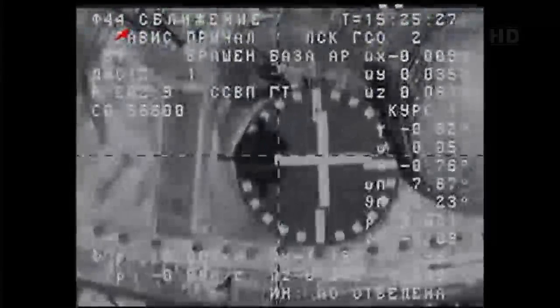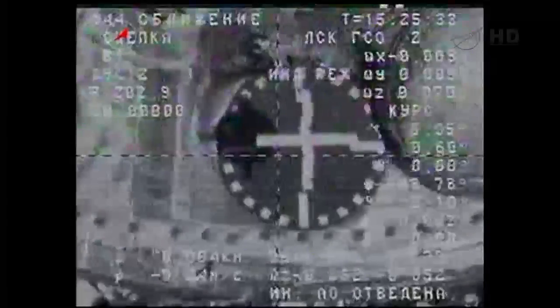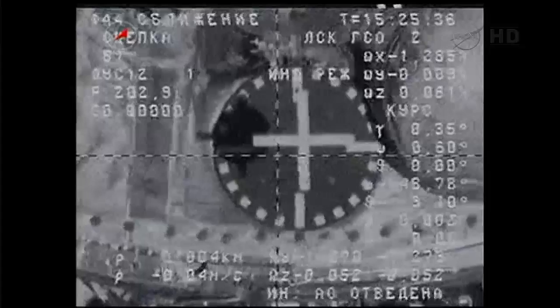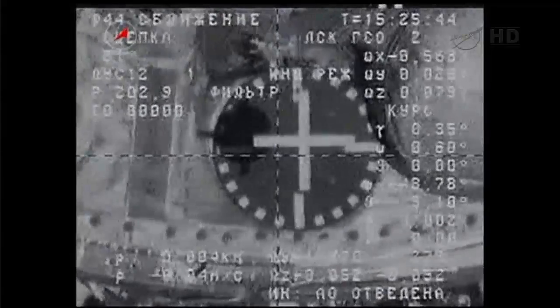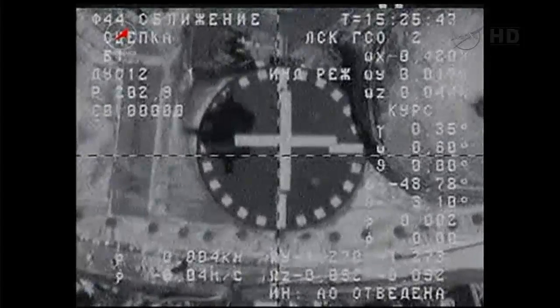We are standing by now for contact between Progress 51 and the International Space Station. We have capture! Teams on the ground confirm that Progress 51 has been captured — that was at 7:25 a.m. Central Time.